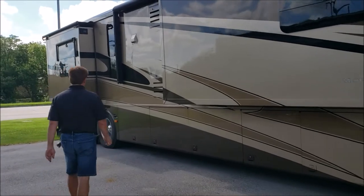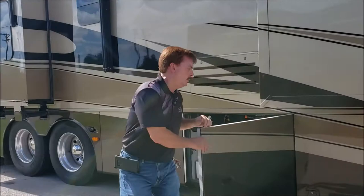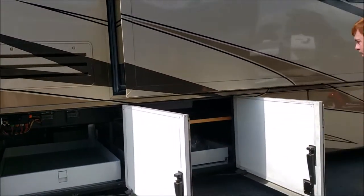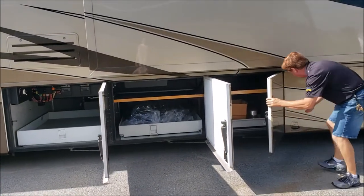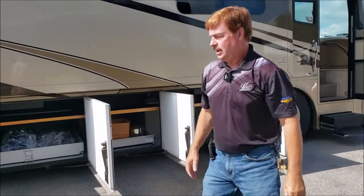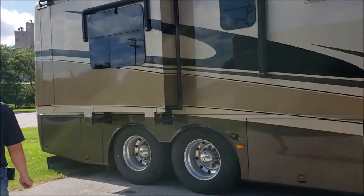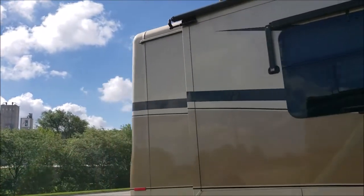Lots of storage — very, very clean. Lots of room. It is a tag axle, because it's a 45-footer. Also has the awnings on the separate windows so you have the shade.